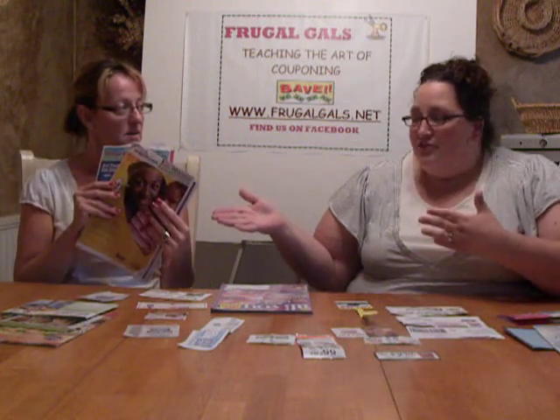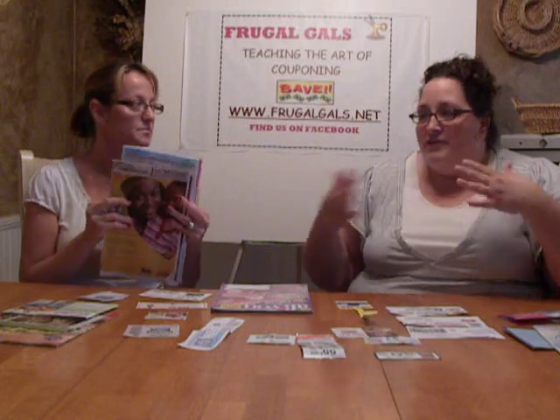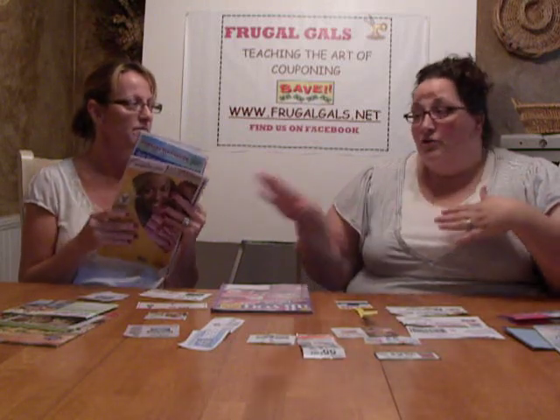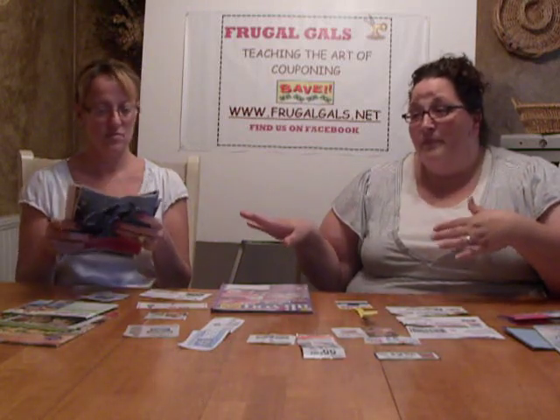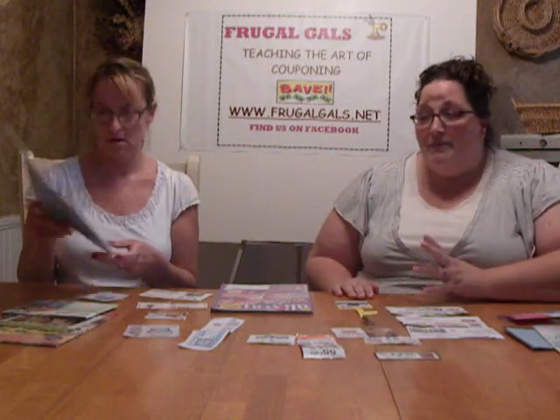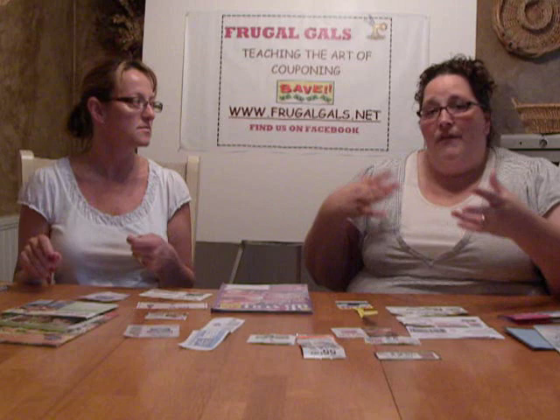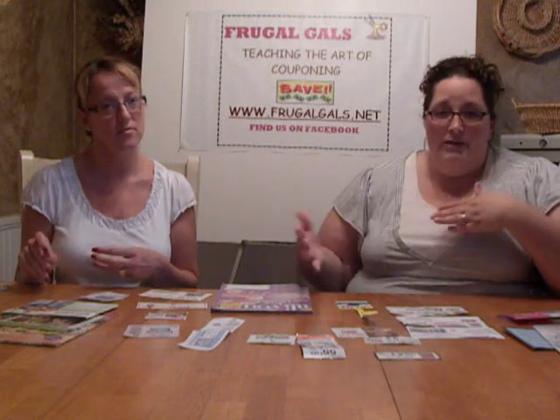Inserts are regional, so sometimes you're going to see on some sites coupons that you don't see in your insert because they may be in a different region. But typically with inserts, the larger the paper — such as the AJC versus the Gwinnett Daily Post for this region — the AJC is going to have higher value coupons and more coupons.